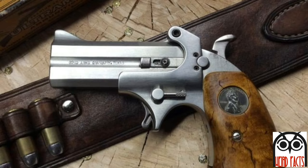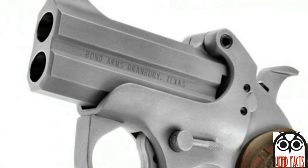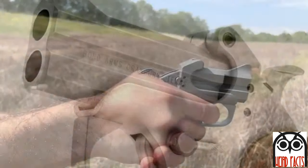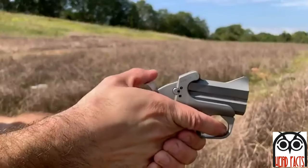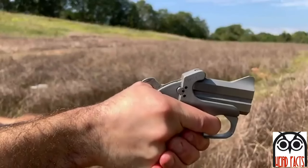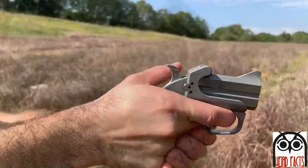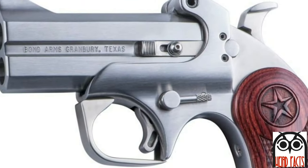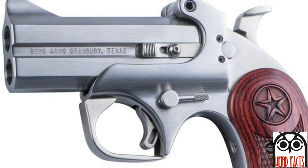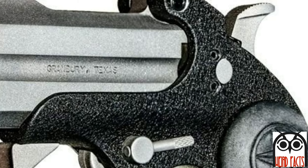The Backup's stainless steel 2.5-inch barrels are 0.5 inches shorter than the gun first sold by Remington in 1867, making the Bond Arms gun even more compact. In addition, its modern non-reflective finish is a clear departure from the shiny double-barreled derringers. The whole package is just under 4.5 inches long, approximately 3.7 inches high and about 1.2 inches wide — just the right size for carrying in a small holster or in a pocket.